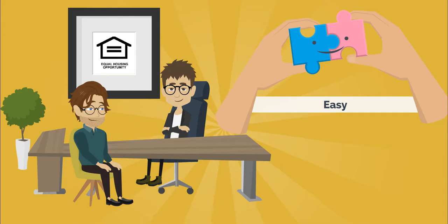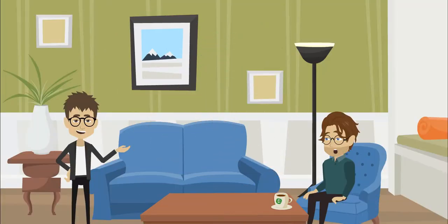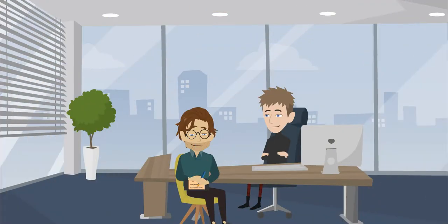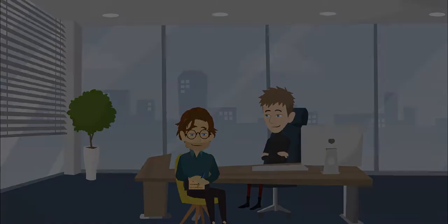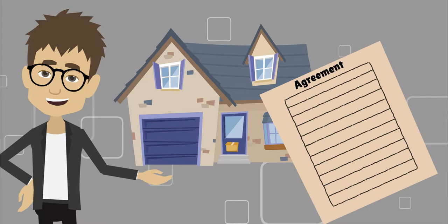Our goal at Bell Cross is to make renting as easy as possible. Once we help you find the right place, there are only a few steps to turn it into your home. First, stop by the office to sign a holding agreement and pay a deposit. The holding agreement says the property is off the market and you have seven days to finish the leasing process.